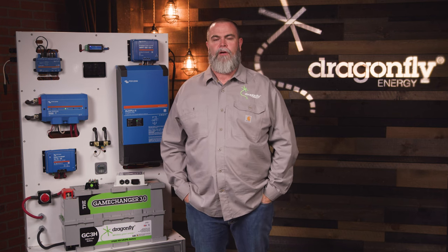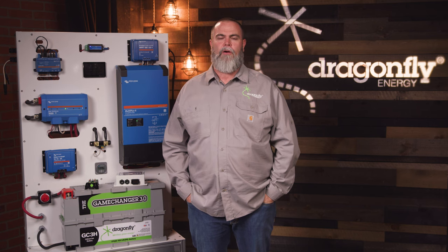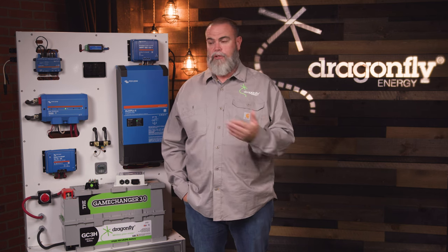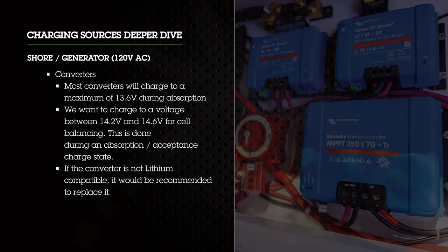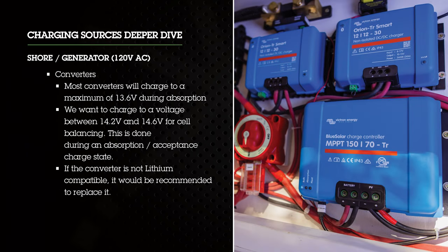Shore power or generator delivers AC power to the RV, which is then captured by a charging source — either a converter or an inverter charger — to charge the battery bank. Most converters will charge a maximum of 13.6 volts during absorption. We want that charge voltage to be between 14.2 and 14.6 for cell balancing, which is done during the absorption and acceptance charge stage. There are new converters that have a switch to change to a lithium mode. If your converter is not compatible for lithium, we recommend replacing it — not only to speed up your charge rate, but to also make sure you hit the proper cell balancing levels.